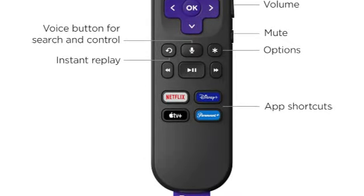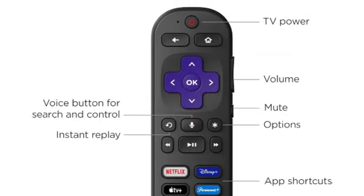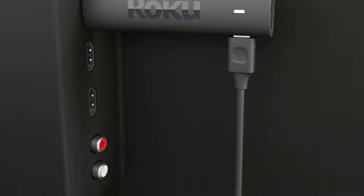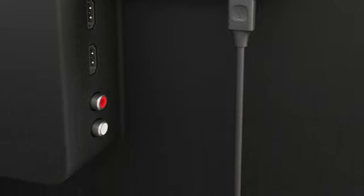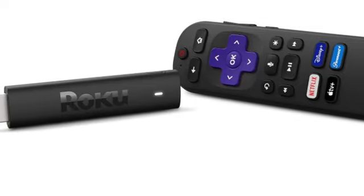Roku's interface isn't the most polished of our picks, but it's the easiest to navigate. Whether you're tech-savvy or not, it's not cluttered or overwhelming, with a simple home screen where all your favorite apps live. Voice search makes it easy to find whatever you're looking for across platforms.